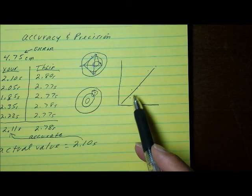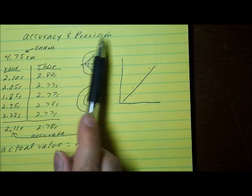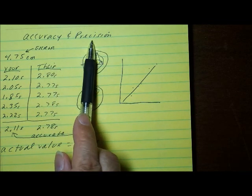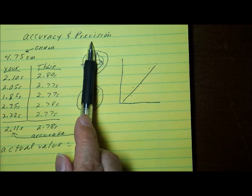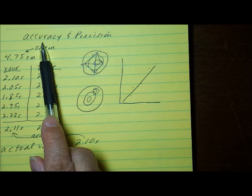And that is the difference between accuracy and precision. Precision is how repeatable a series of measurements are — how close they come to each other. Accuracy has to do with how close your measured value comes to an accepted, known value. You don't know if you are accurate or not unless you have an actual value to compare it to.